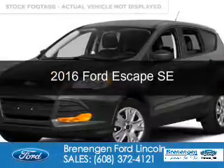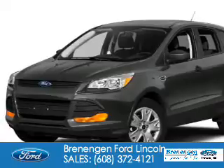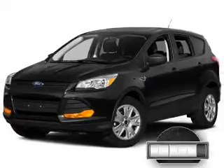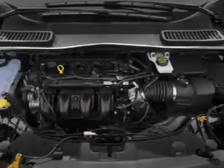This is a used 2016 Ford Escape. It's powered by four-wheel drive, a two-liter, four-cylinder engine, and a six-speed automatic transmission. With fewer than 30,000 miles, this vehicle has a long road ahead.